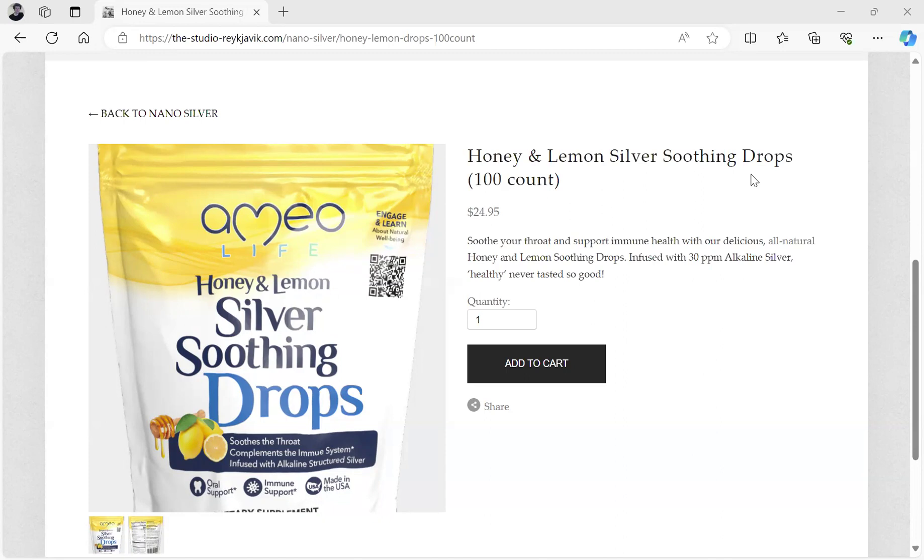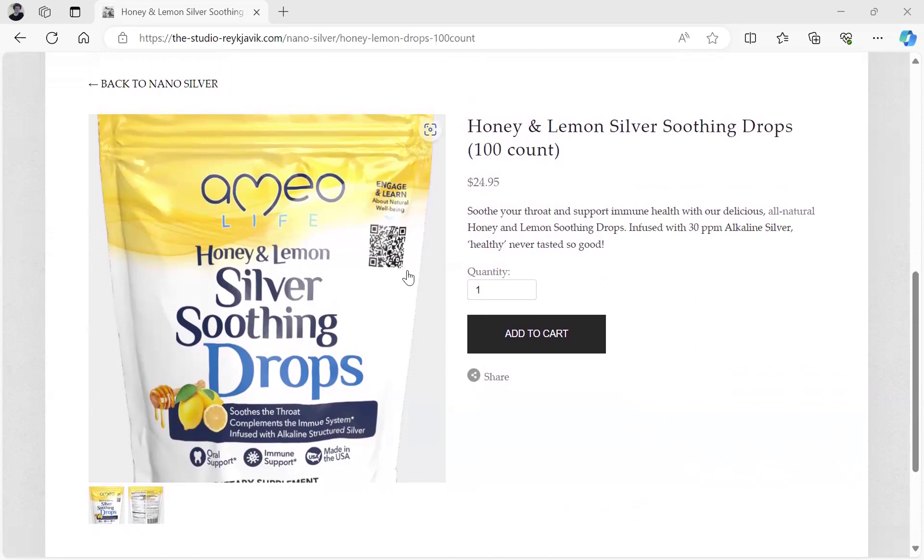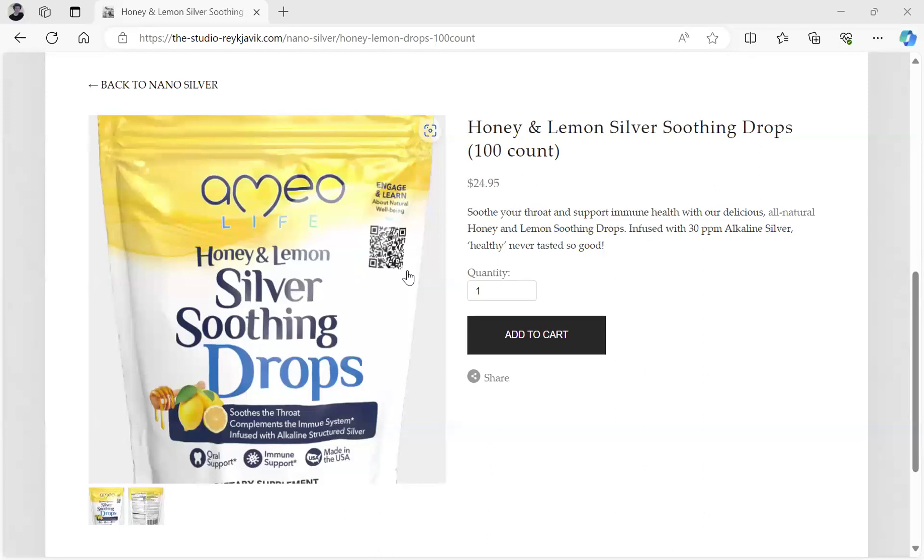It's the Honey and Lemon Silver Soothing Drops. These drops are in 100 count. They're made from structural nano-silver, and the concentration is 30 parts per million. You use these drops if you're not feeling well and you have an irritation in your throat. Perhaps you may be getting a cold or you have some sort of allergy. Take these drops. The flavor is Honey and Lemon, and it'll help to soothe your throat, neutralize pathogens, and help to boost up your immune system.